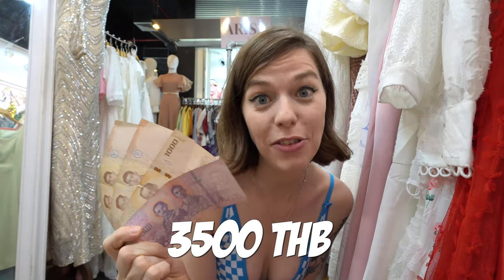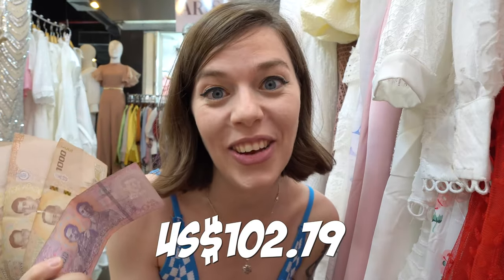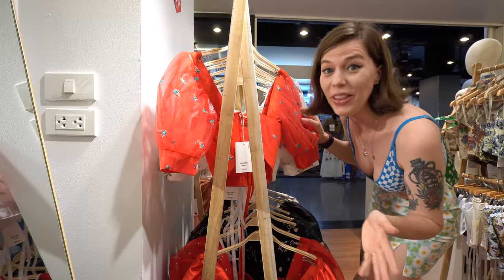We're going to a tropical island tomorrow. I'm actually really pressed for time right now — I only have one hour to do all my shopping. I've got 3,500 baht, which is roughly 100 US dollars. So subscribe if you want to see all the outfits I wear while we're there. At the end of this video, I'll do a try-on and show you my haul, and you're also going to find out exactly where we're going. I'm going to start my one-hour timer now. Let's shop!